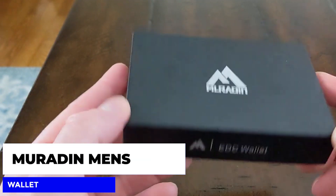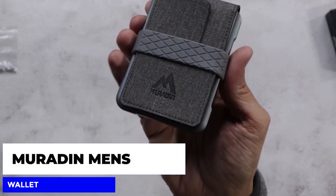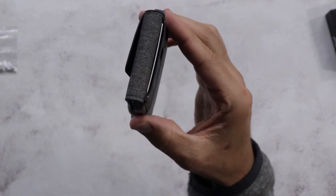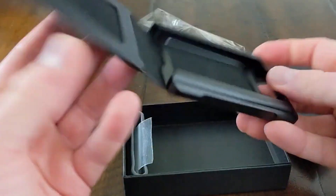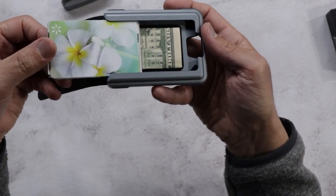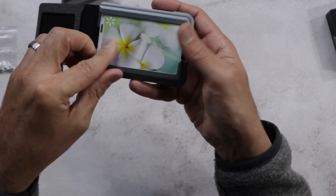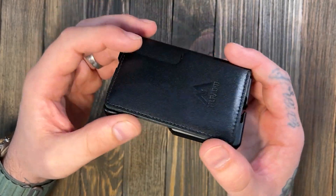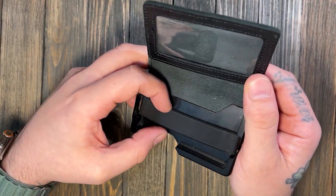First up, we have the Muradin Men's Wallet Tactical Bifold Wallet. This wallet is not your ordinary wallet — it's made of high-quality, rugged materials and features a sleek tactical design ideal for everyday use. It has plenty of room for your cards and cash, and the RFID blocking technology will keep your personal information safe from would-be thieves. This wallet is perfect for anyone who wants to stay organized while maintaining a low profile.